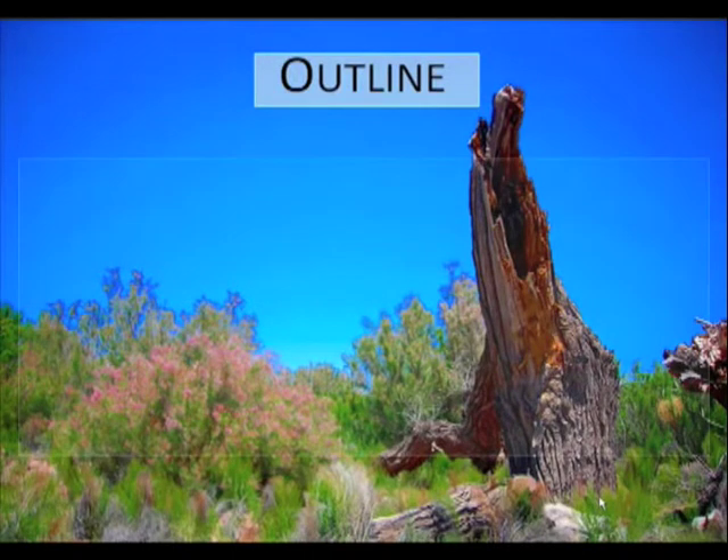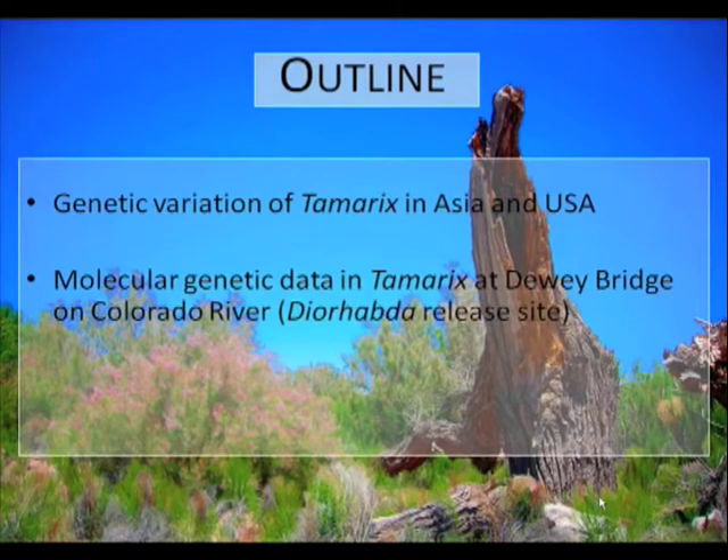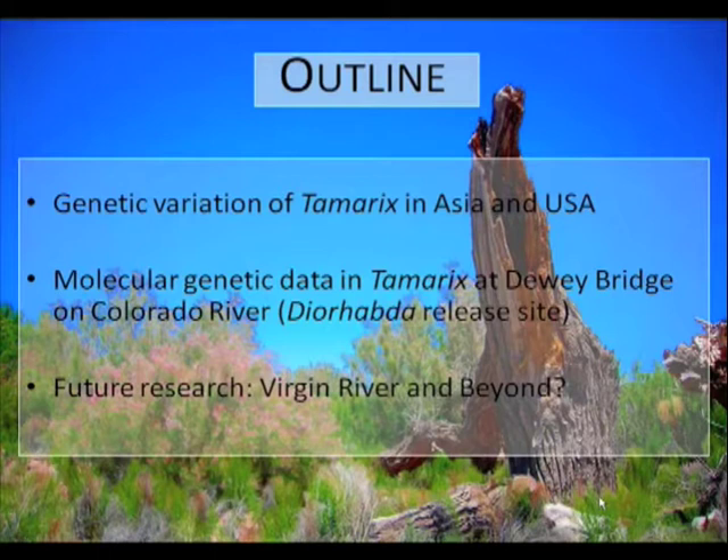Just to give you a brief outline about what it is I'll be talking about: I'll start by showing data we've already seen today in some of the previous talks about genetic variation of Tamarix in Asia versus here in North America. I'll show molecular genetic data that I generated in Tamarix at Dewey Bridge, which is a Dyrabda release site that Levi just finished talking about. And then I'll talk about where I think this could go, specifically in the Virgin River drainage and perhaps even beyond.